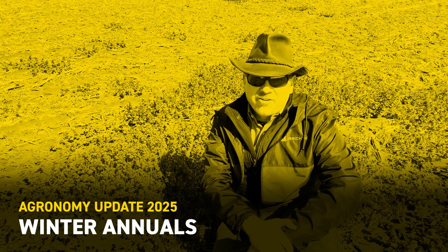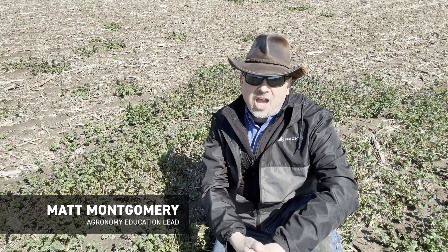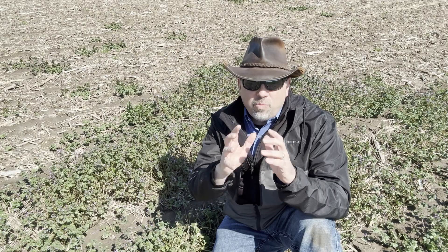Hi there, I'm Matt Montgomery. I'm part of the agronomic team here at BECCS, and today I want to spend just a little bit of time talking about winter annuals, and some of the associated problems with winter annuals that sometimes go underappreciated.